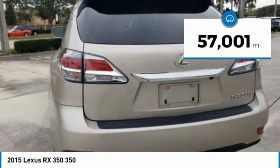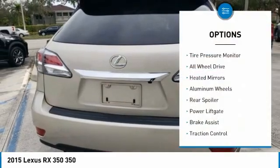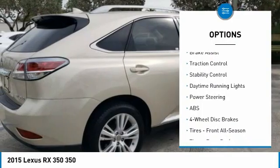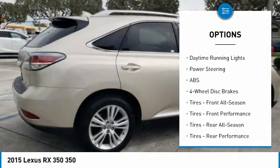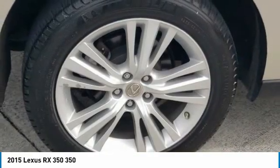This vehicle has less than 60,000 miles. Here are some of this vehicle's great options: tire pressure monitor, all-wheel drive, heated mirrors, aluminum wheels, rear spoiler, power liftgate, brake assist, traction control, stability control, and daytime running lights.